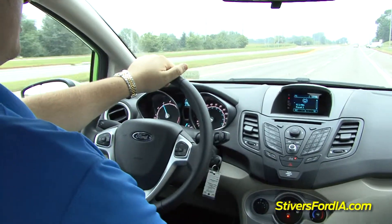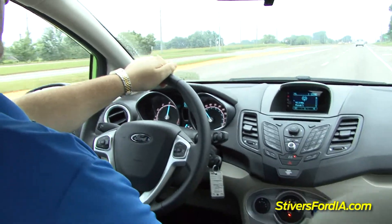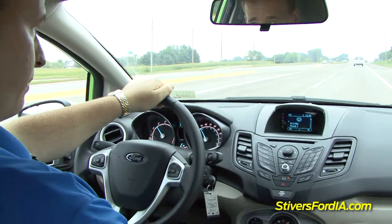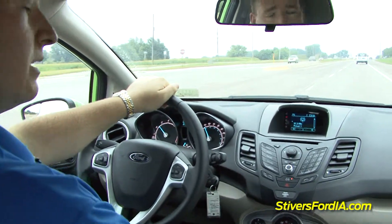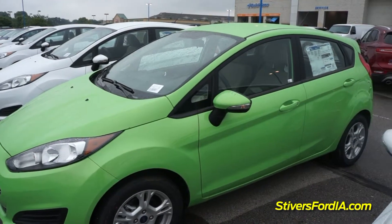As I pull onto Hickman Road here, you can see it is very good as far as getting up and going. Very good in traffic, so you're able to have enough power to get up, get going, and get where you need to go. Coupled with that, you'll have a six-speed transmission to help you with your fuel economy.